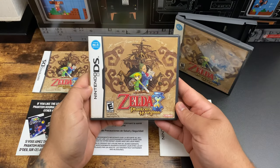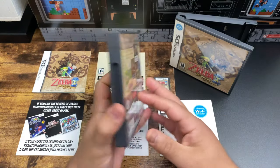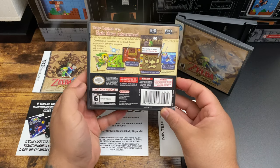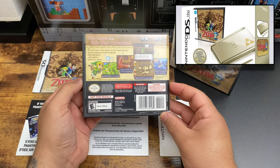Now, why do I have two copies of Phantom Hourglass? It's because this one is a not-for-resale version that was bundled with the gold limited edition Nintendo DS Lite.